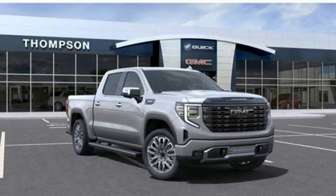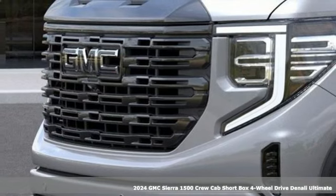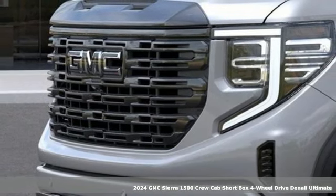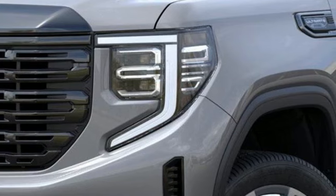It's a new 2024 GMC Sierra 1500. This is a truck with a work ethic to match your own, one that doesn't stop at good enough. It comes nicely equipped with features you'll love.